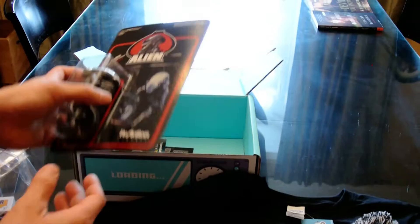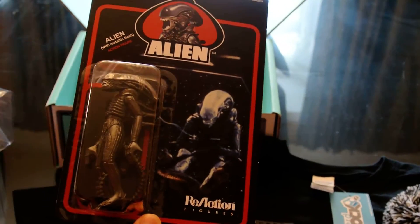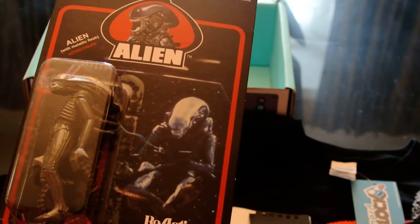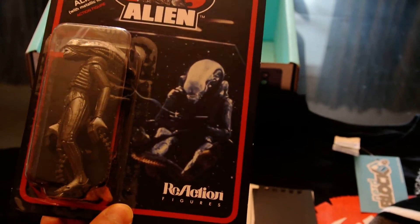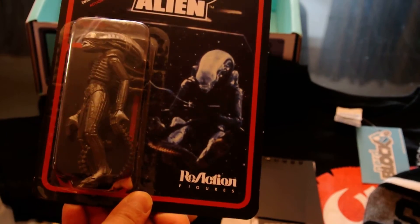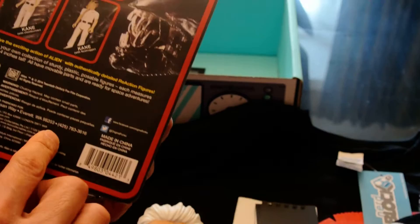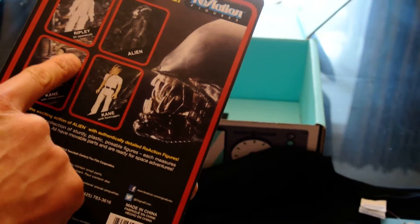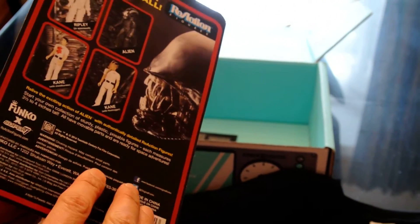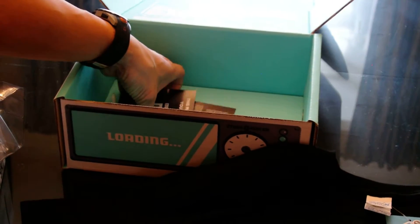And another action figure — that's the Alien from Alien. Now I know we've been in the habit of opening stuff, but what makes this one is the packaging. It's actually a big part of it — it's that kind of old style. We could have gotten any one of these, like Ripley, but Alien from Alien is probably the best.